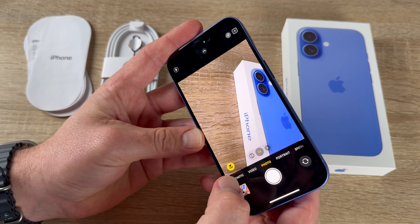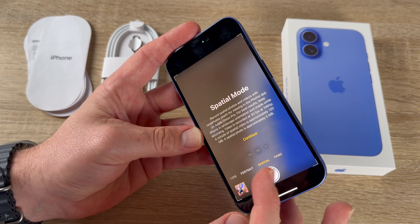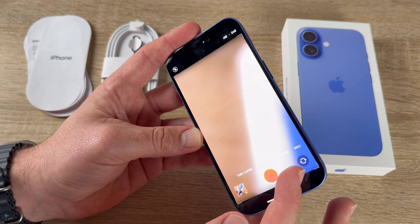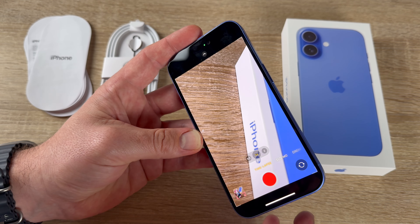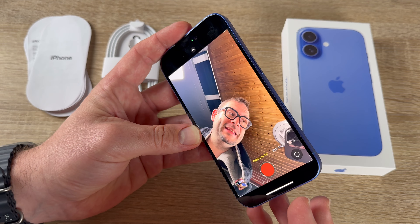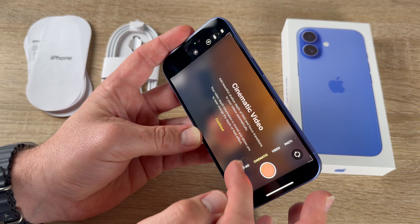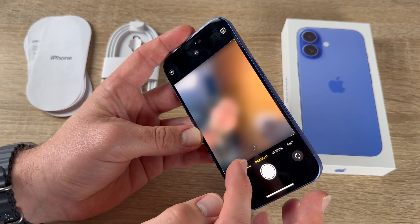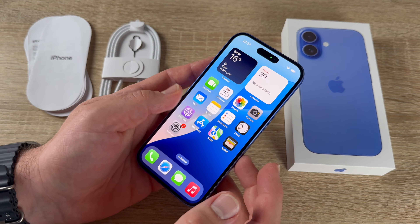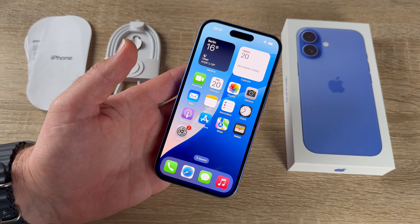The camera app is easy: choose from photo, portrait, spatial, panorama, video, cinematic, slow motion, and time-lapse modes. Both the front and rear cameras offer video, photo, spatial, and more.